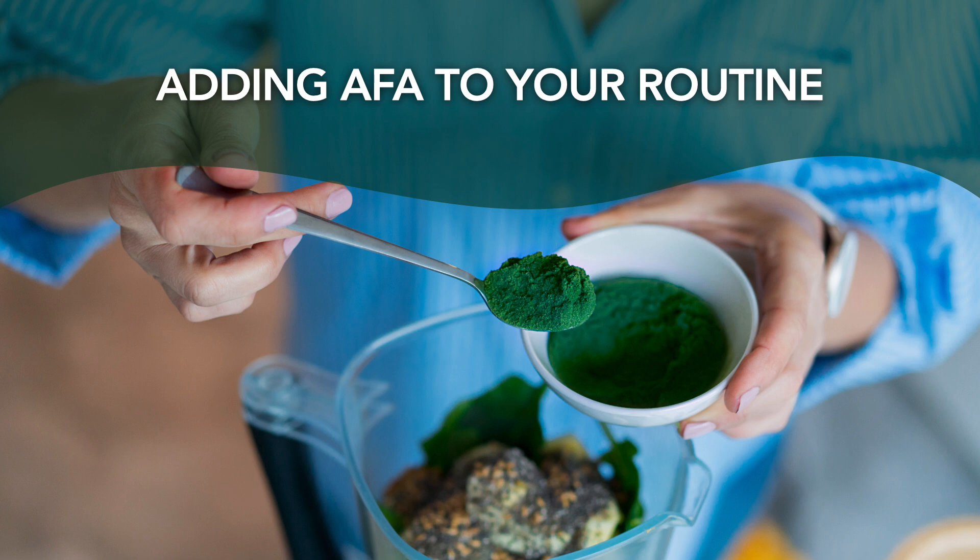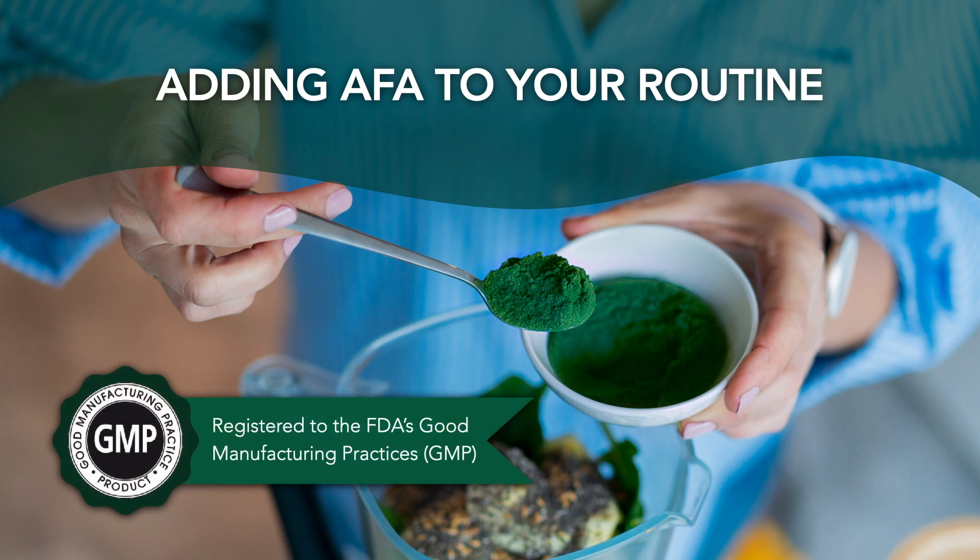Read the label. Choose an all-natural AFA supplement that is backed by quality and safety certifications. If you're not sure where to start, registration with the FDA's Good Manufacturing Practices is a great place. Or Certified Organic — another great place. With these types of accreditations to back you up, you can be assured that the product you're using is high quality, safe, and contains exactly what is on the label.